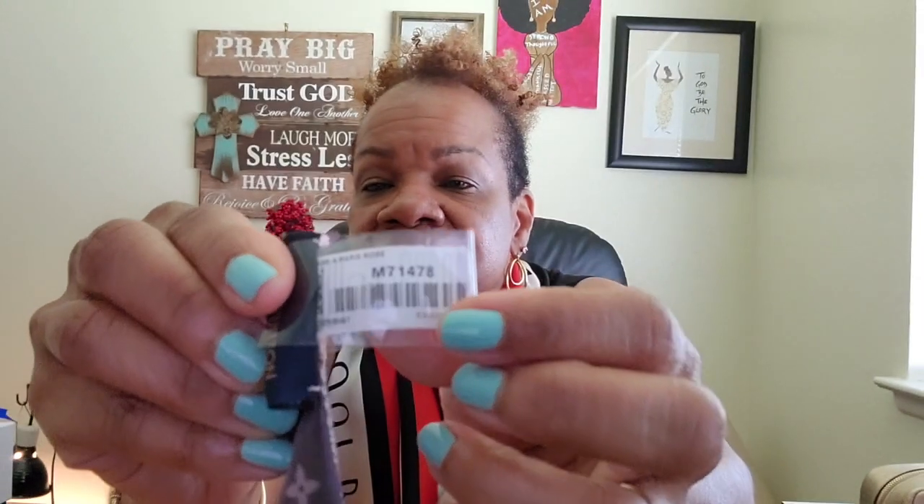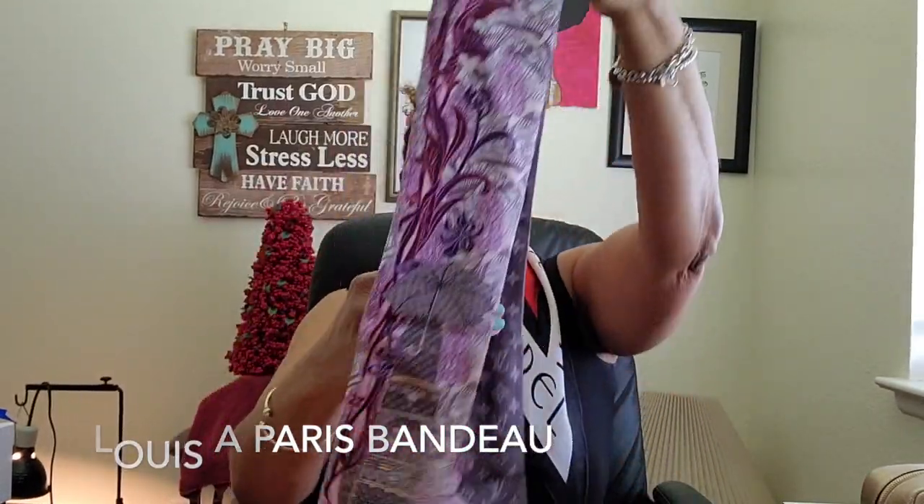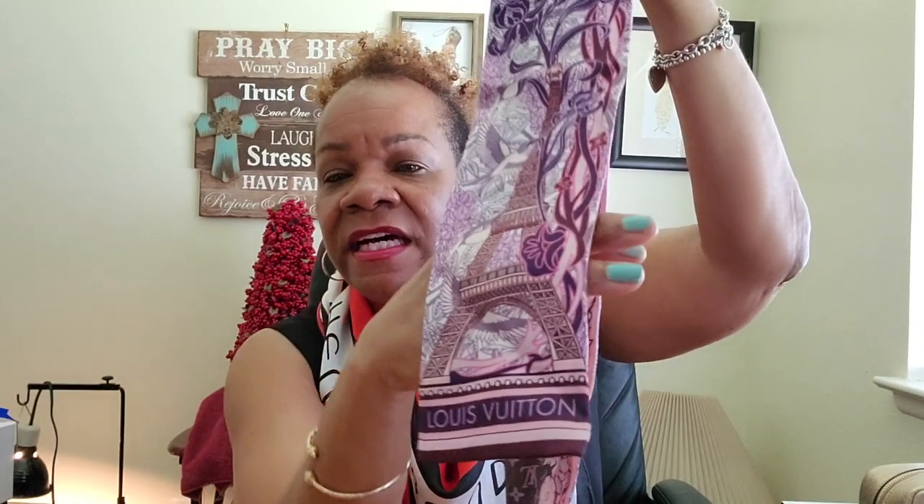This next one I haven't worn yet — it still has the tag on it. It reminds me of Paris because it has the Eiffel Tower on it, but I'll leave the proper name. This is the wider regular size, not the BB. It is absolutely stunning with beautiful colors — I really need to start wearing this one.